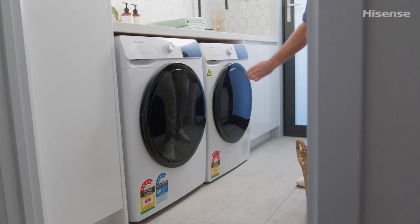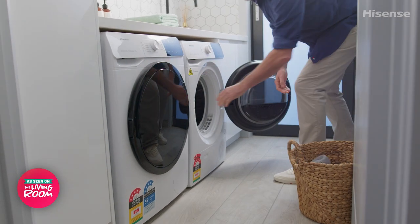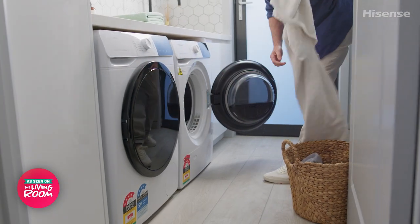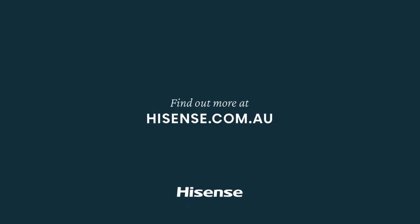Working perfectly with the washer's quick wash function, you can have an outfit or uniform clean and ready to wear in just 45 minutes, saving both time and energy. You can find out more at the Hisense website.